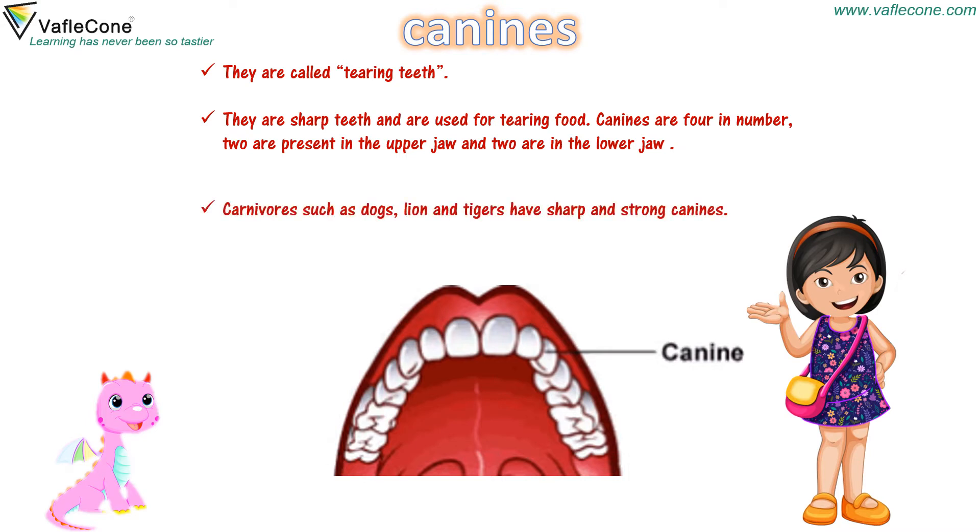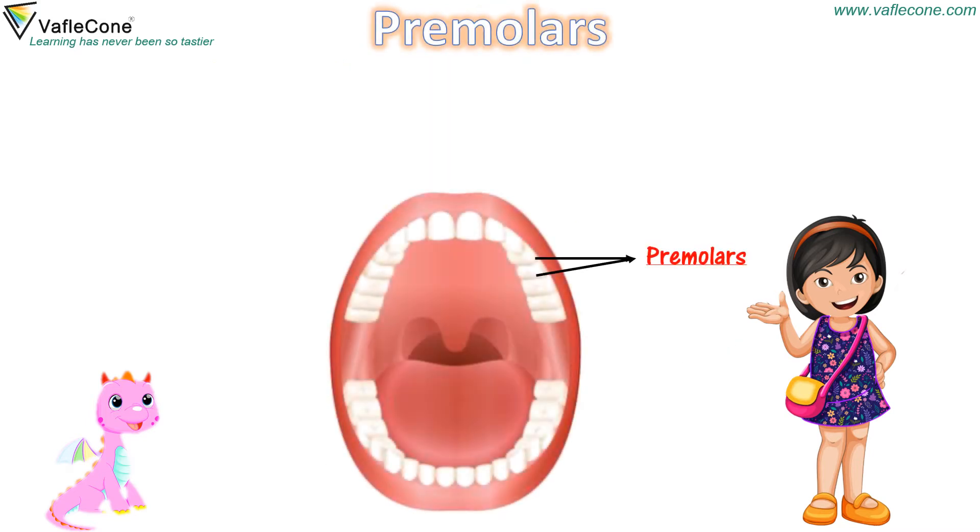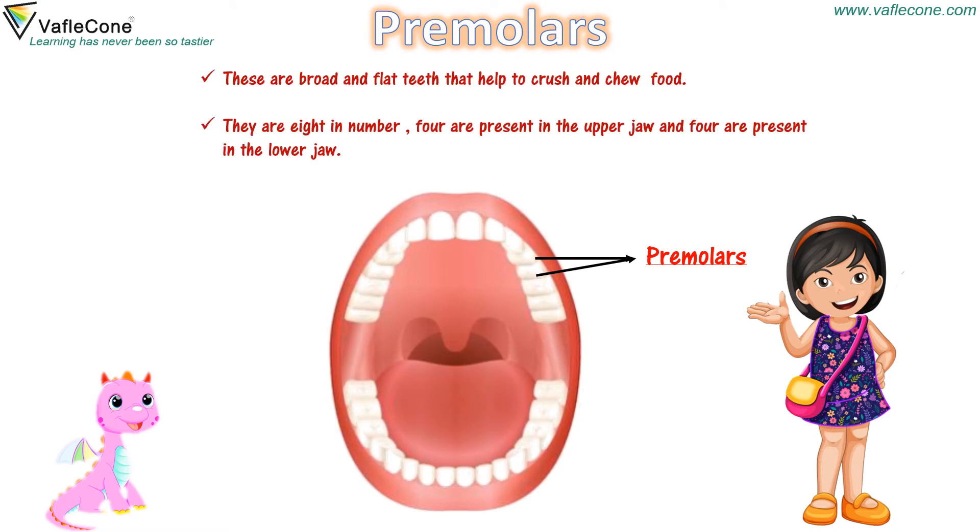Carnivores such as dogs, lions and tigers have sharp and strong canines. Premolars — these are broad and flat teeth that help to crush and chew food. There are 8 in number: 4 are present in the upper jaw and 4 are present in the lower jaw.